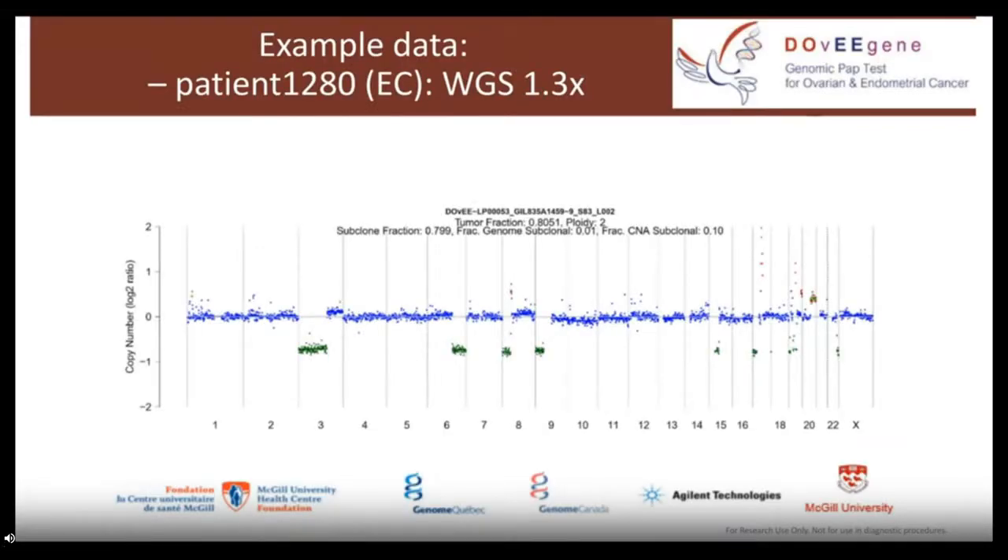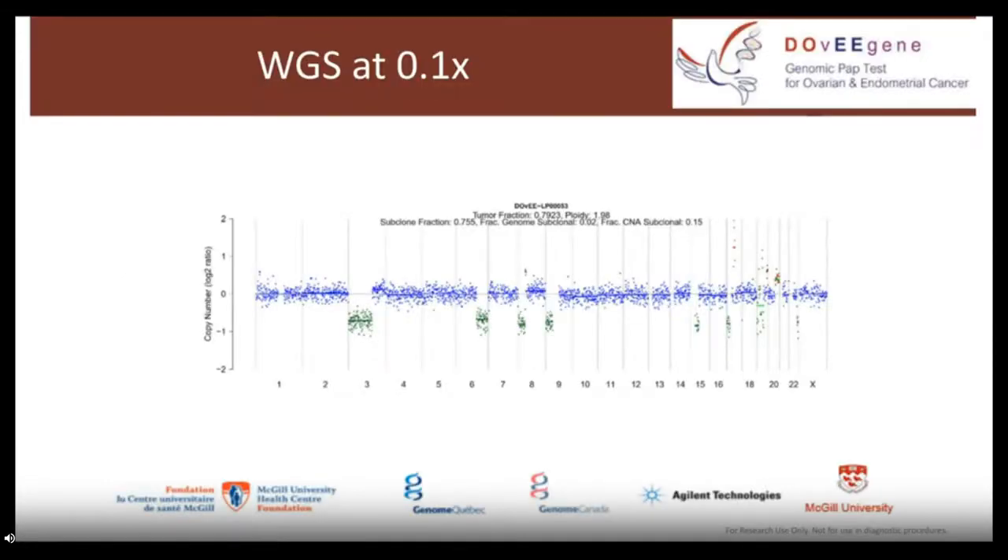Using low-pass sequencing, we can detect deletions across the genome — shown in green — while blue dots are normal and red dots indicate local amplifications. We can detect this at approximately 1x coverage as well as 0.1x coverage. This will depend on the proportion of cancer cells in the sample, but even at low proportions, we want to ensure we do not miss copy number abnormalities if there are enough cancer cells present in the sample — in case we did not detect a mutation in the genes of our panel. That seems to work very well.